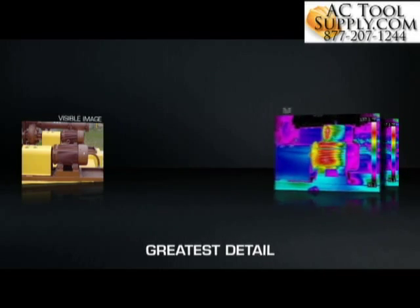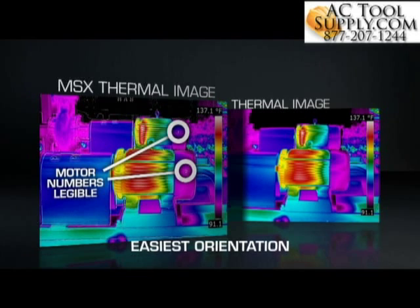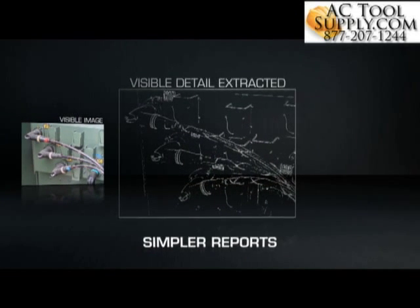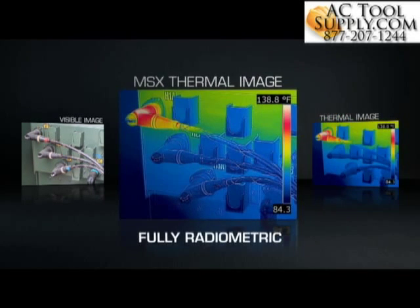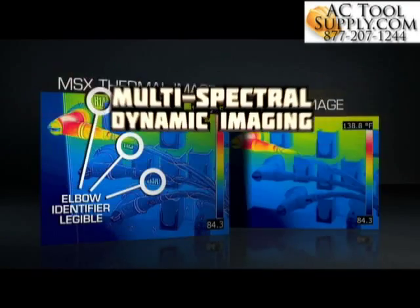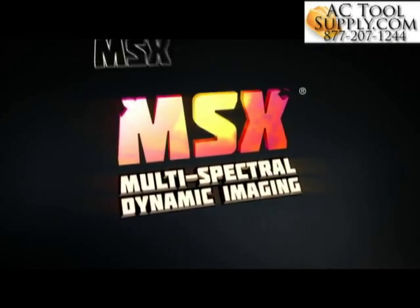The result? A single, totally recognizable thermal picture with all the texture, depth and definition you need to tell a better story about the heat issues you've uncovered. Stunning images that can help you get a faster yes for repairs, improve uptime and safety, save customers and companies money and make you look really good. Gain the extra edge with MSX thermal imaging, only from FLIR.